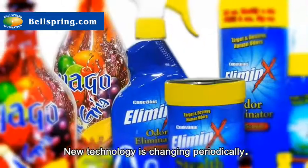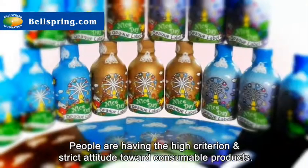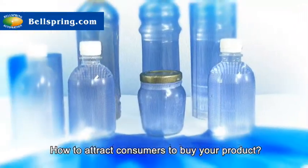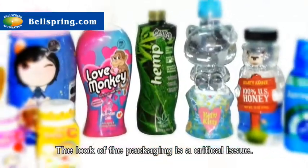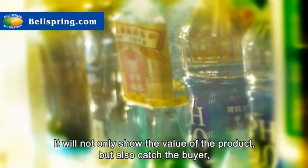New technology is changing periodically. People are having high criteria and a strict attitude toward consumable products. How to attract consumers to buy your product? The look of the packaging is a critical issue. It will not only show the value of the product, but also catch the buyer.